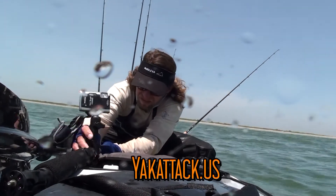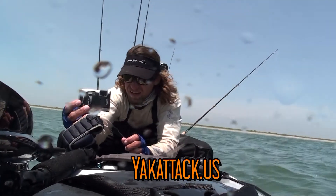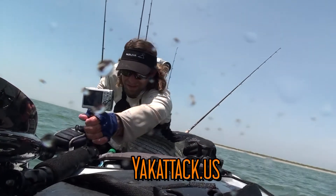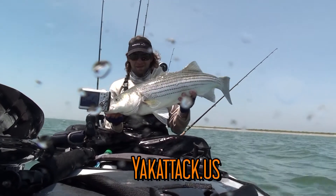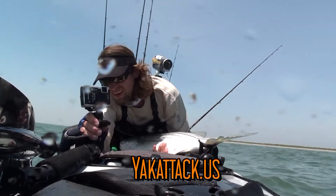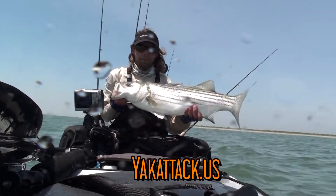It allows you to get that perfect hero shot when you lift that fish out of the water, especially when your buddies are away from you. With a dog bone extension it basically takes Lee's job. The picture I posted today of that red — I took it with this camera. It's real easy to use, especially when you're fishing alone. All you have to do is screw it on, put it on your gear track.